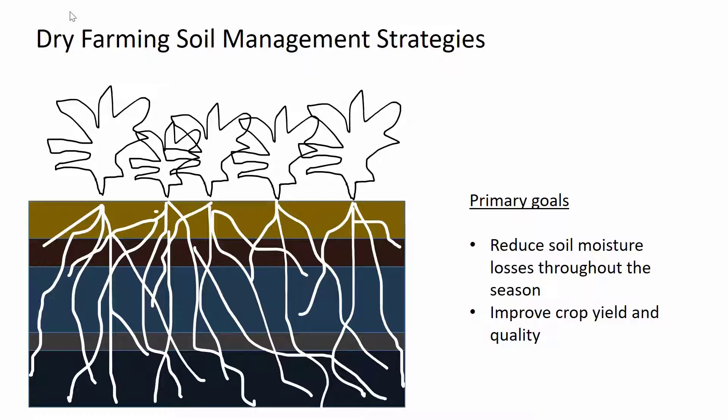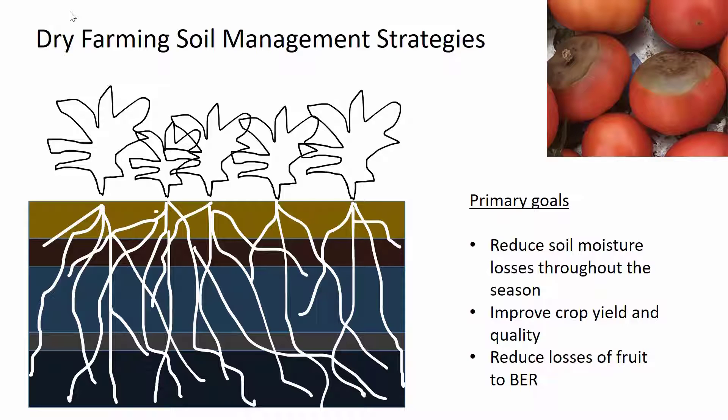We also wanted to determine if any of these treatments improved crop yield and quality. And finally, we were interested in determining if these treatments affected blossom end rot in tomatoes. Blossom end rot is a physiological disorder that affects tomatoes. It can affect up to 50 percent of early growth tomatoes in the Willamette Valley on exposed sites, so it's definitely a big issue here, and one that we thought maybe we could address with soil amendments.